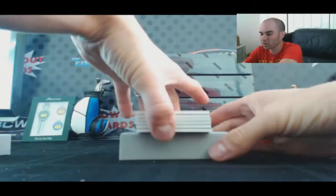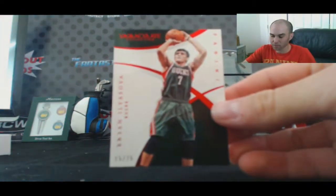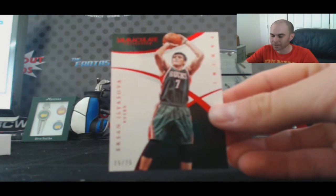Box number one — hammer off for the Bucks. We got a Sova Chinese Red base numbered 15 of 25. That one goes to Jupin11.